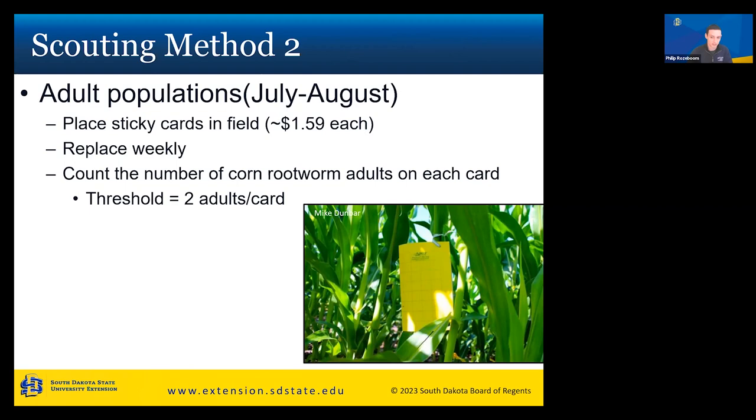The second scouting method is looking at adult populations from July to August. It's not the best method because by the time you see adults, all the damage has already been done by the larvae. However, you can place out yellow sticky cards, replacing them weekly. If you have two adults per card, you're at threshold and should think about applying a foliar treatment, or plan for next year: rotate to a different crop, use an insecticide, or use a different BT trait.